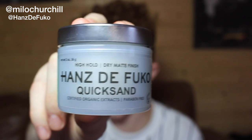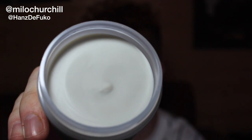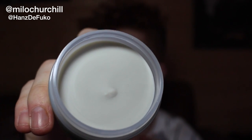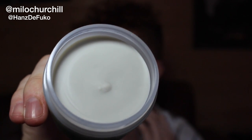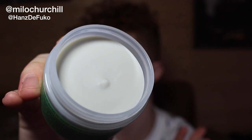Next up is Quicksand by Hans de Foucault, and this is a high hold one with a matte dry finish — a very dry looking product that won't look like you've got loads of product in your hair. Quicksand is a high hold, dry matte finish product. As you can see when we open it up it's a very dry product. It's really great for that slept-on looking hairstyle and it has got zero shine.